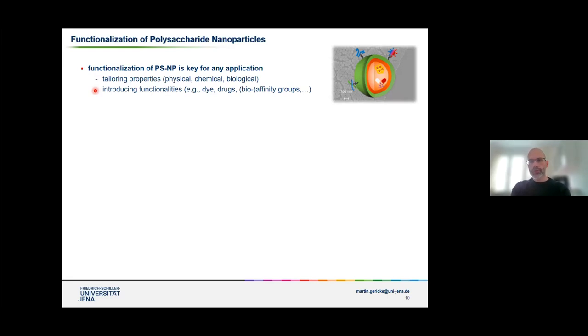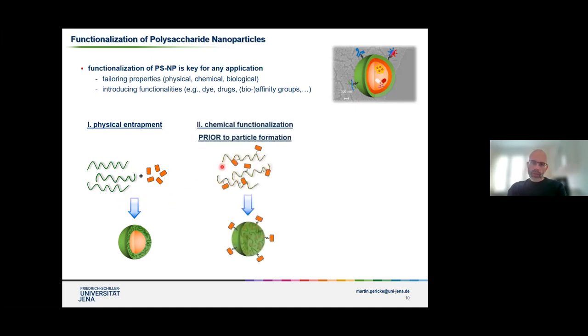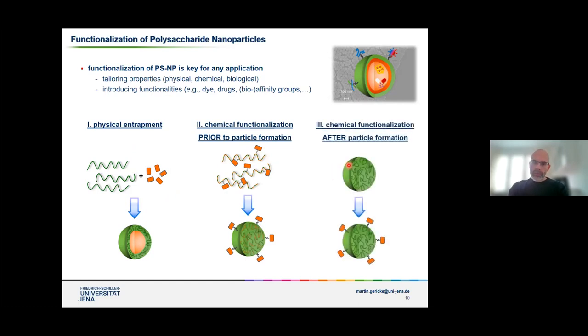For instance, for drug delivery you need to introduce drug molecules into these nanomaterials. Introducing dyes or certain affinity groups can also be very important. You can use different approaches: you can physically incorporate these functionalities simply by mixing them into the polysaccharide derivatives; you can chemically modify the polymer backbone with specific functionalities and then form the particles; or you can first prepare the particles and then later introduce these functionalities. I would like to show you some examples for all three of these different approaches.